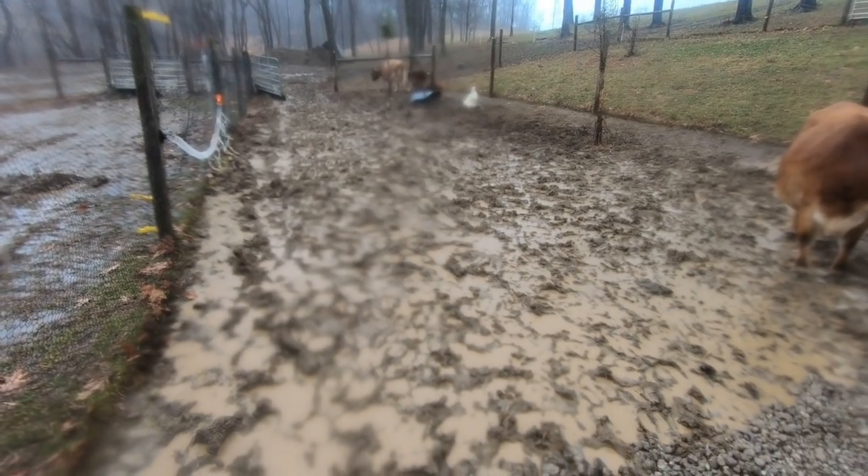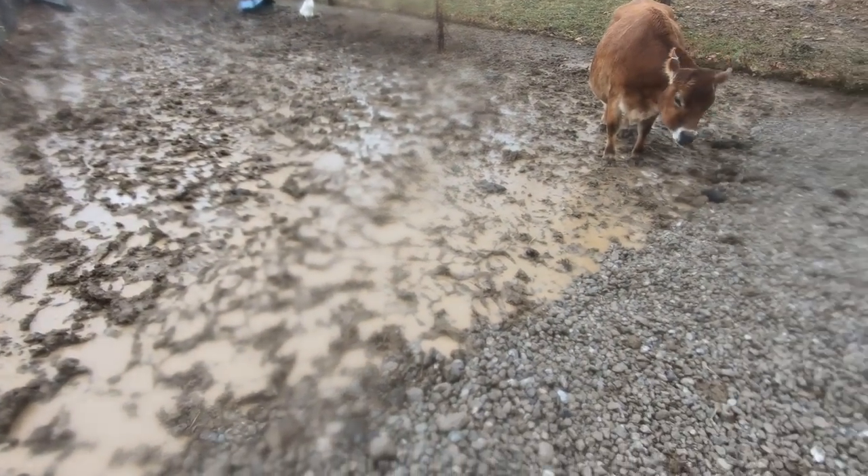But they didn't like it. They were not walking around on the two-inch. With free choice of walking on the two-inch gravel or going in the mud, they were choosing the mud. So we figured we needed to change it up. We needed to do something different.